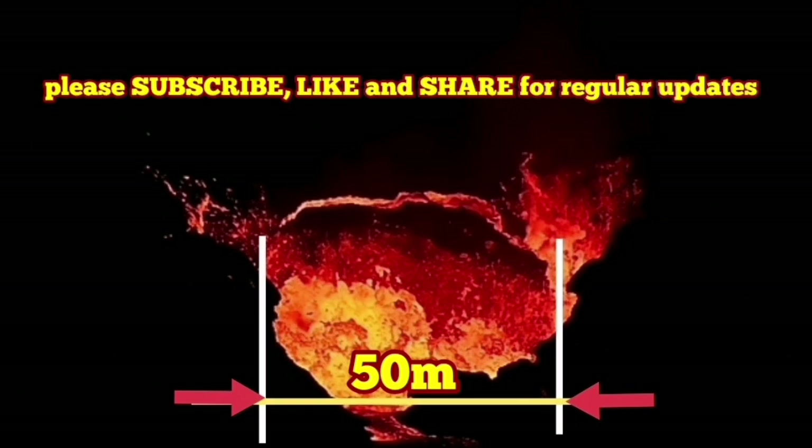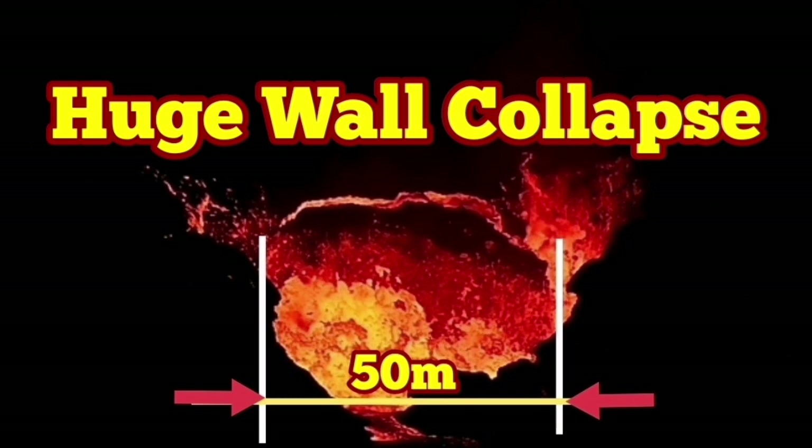Amazing, incredible — the biggest so far. Huge wall collapse, huge stream.